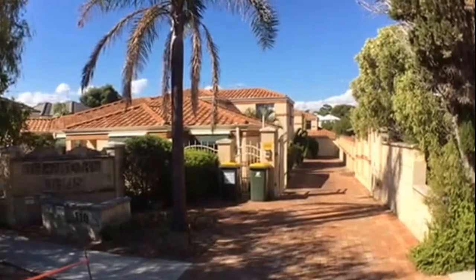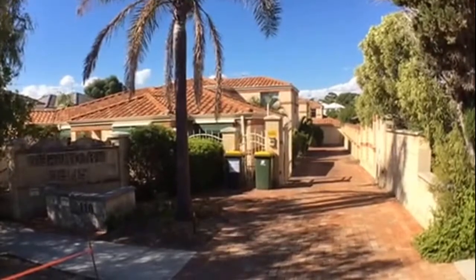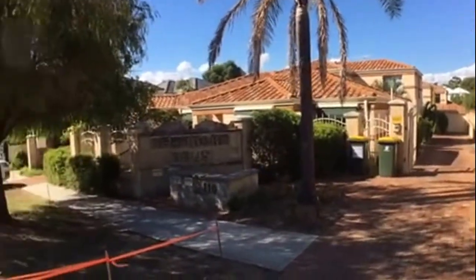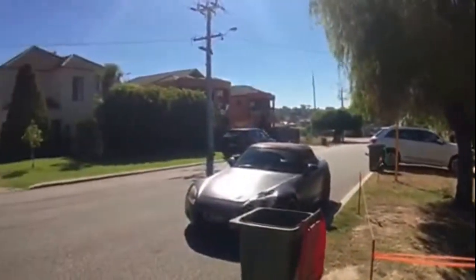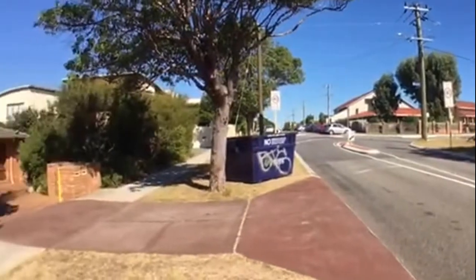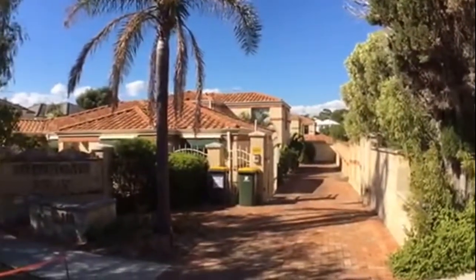Hi, I'm Laura at M Residential and welcome to Townhouse 3 at 110 Deanmore Road in Scarborough. Before I take you through the property, I'll give you an outlook of your neighborhood. It's a great convenient street in Scarborough — you are within close distance to the ocean and close to schools, shops and parks.